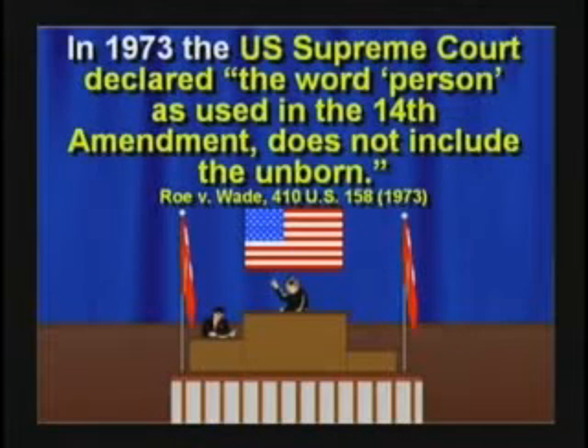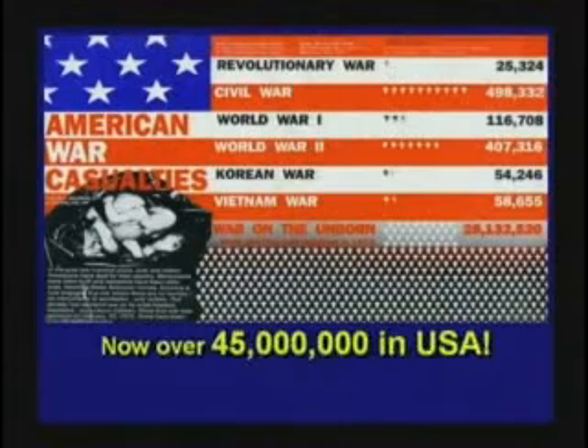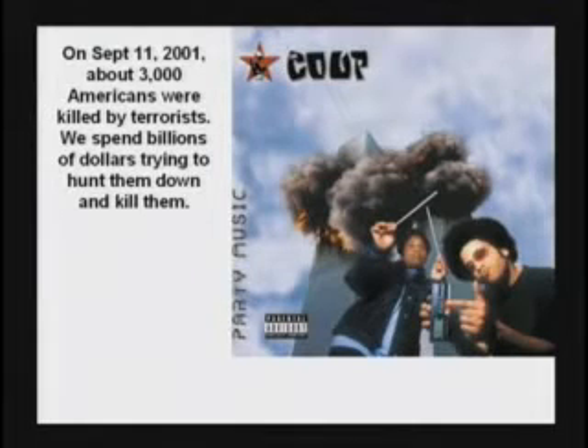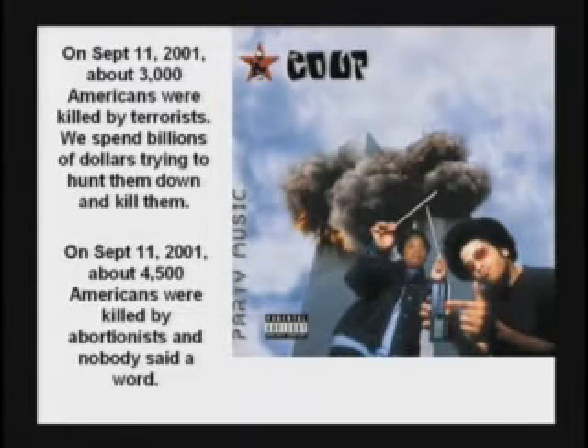The Supreme Court in America in 1973 said the word 'person' does not include the unborn. That's the decision that opened the way for 45 million babies to be killed in America — a billion worldwide. On September 11, 2001, 3,000 Americans were killed by terrorists and we spent billions of dollars trying to hunt them down. But also on September 11, 2001, 4,500 Americans were killed by abortionists — 50% more — and nobody said a word. The next day it happened again. We've had a September 11 tragedy every day ever since.